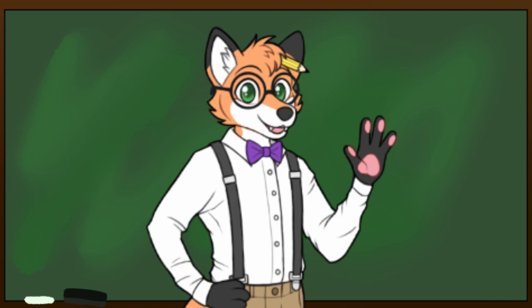Hey students, class is in session. Hello students, welcome back to Clever Fox Academy. I'm Professor Volpes and today's lesson subject is science, specifically biology.